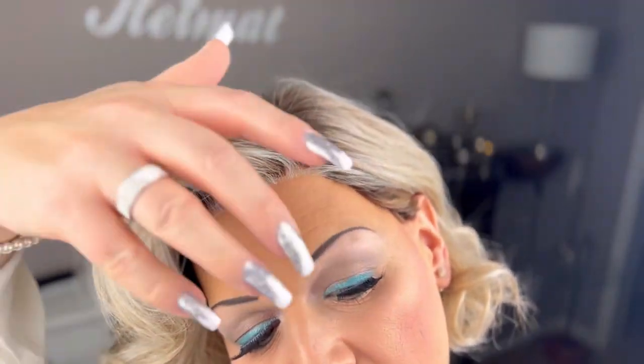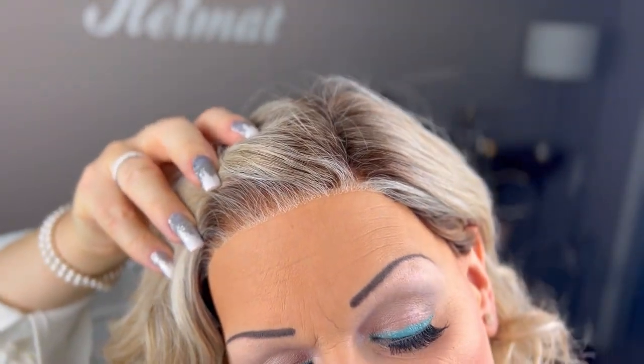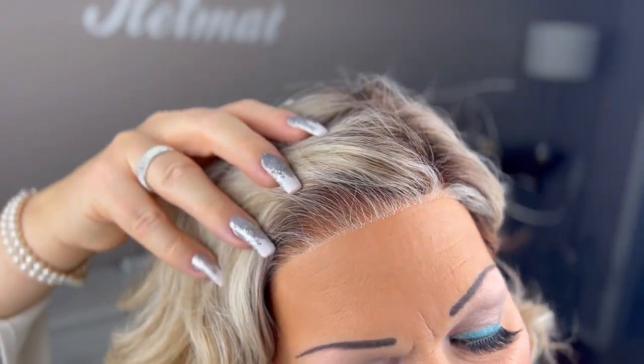Caribou features a temple-to-temple lace front and a left-side monofilament part, and of course I'm going to show you this up close as always. I think Beltress always does such great lace fronts — they are really perfect in my opinion.